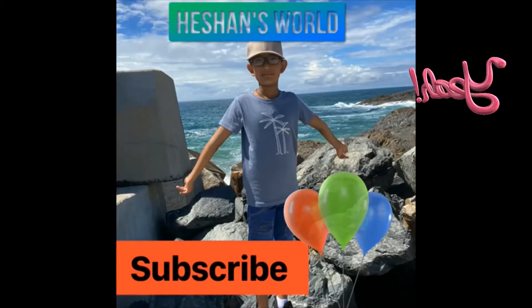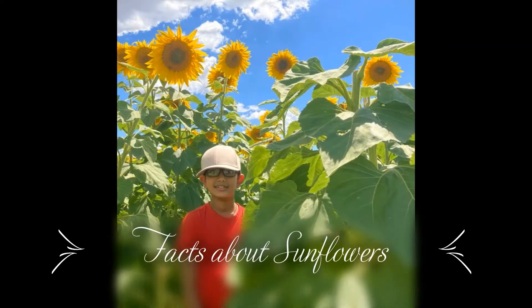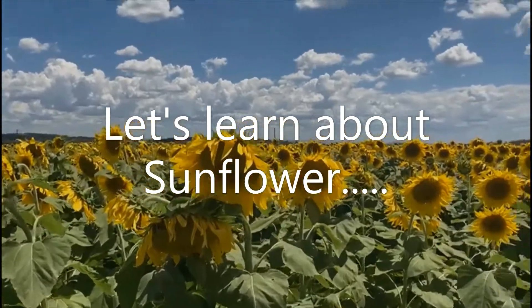Welcome to my channel Haitian World. Let's learn about sunflowers and let's go see a sunflower plantation.